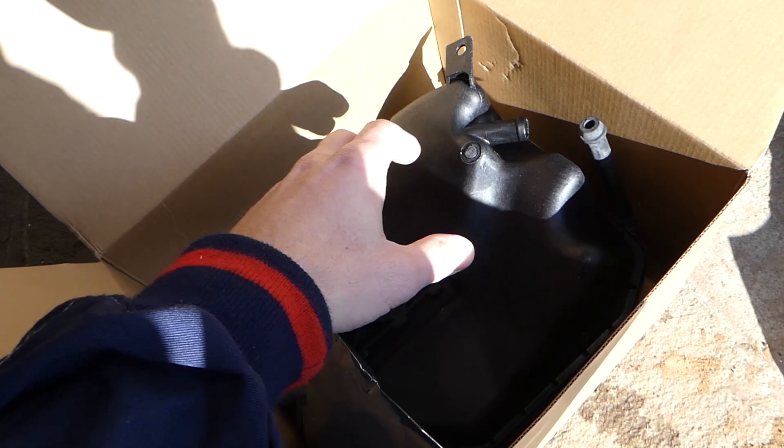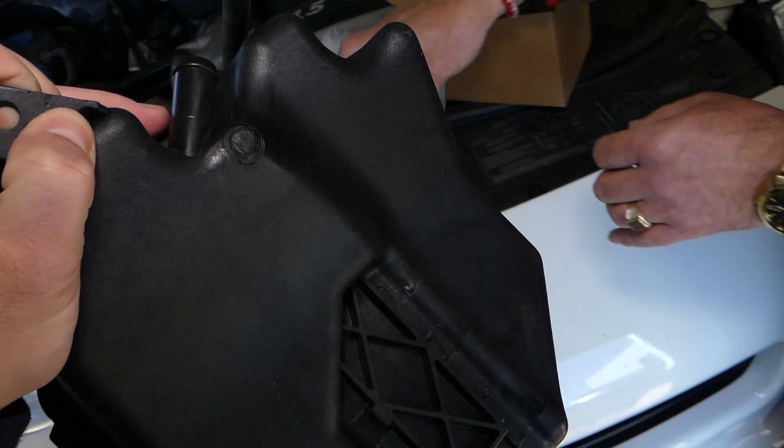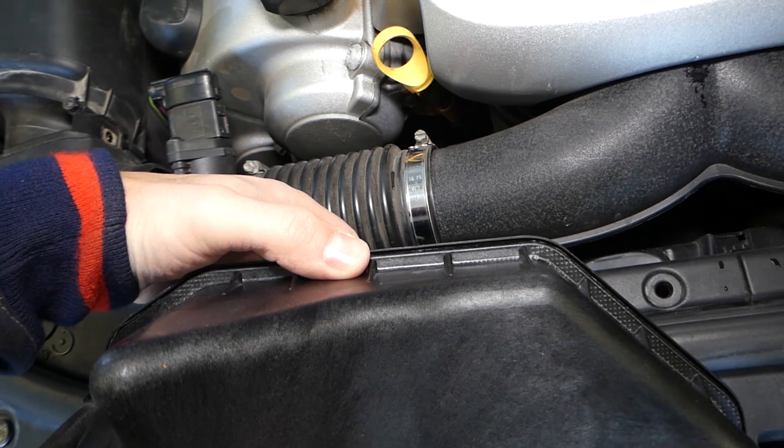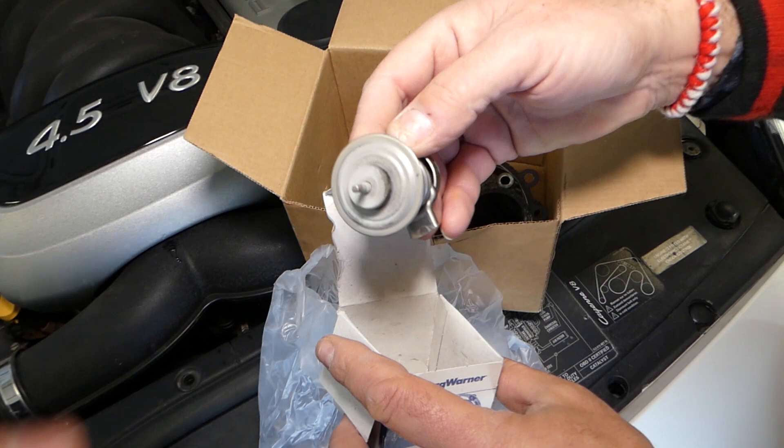This is the new coolant expansion overflow tank. Let me show you where ours fell apart — you can see right here. It's two different pieces glued together, and ours just came apart at that seam. If you're replacing the water pump and pipes, I'd also recommend replacing your thermostat at the same time. Those are the three most common coolant leaks on a Porsche Cayenne.